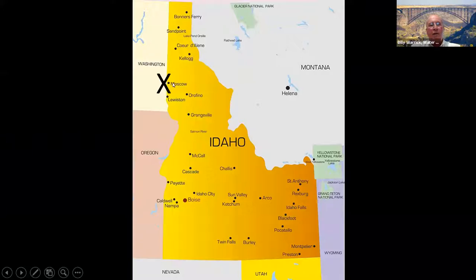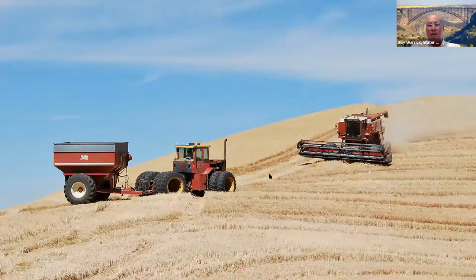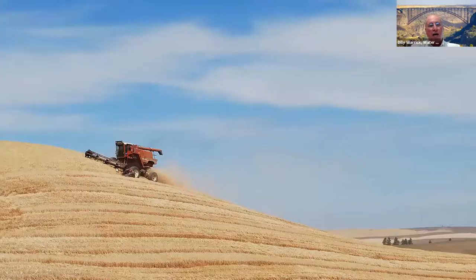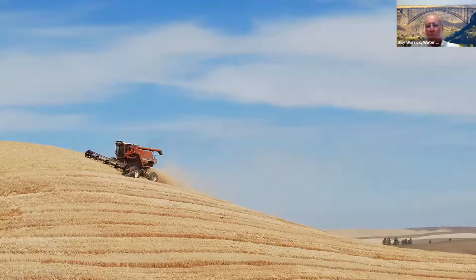We left Coeur d'Alene, went down to Moscow — you can see where Washington and Oregon are — going through a farm area that was absolutely phenomenal. The steepness of this land that they're farming, you couldn't get me on a tractor on it. They're doing this on combines — they've adapted them with a head running at about 25 degrees, with adjustable axles so you can maintain a level floor for the grain to shake through and collect. Very steep but beautiful, beautiful country.